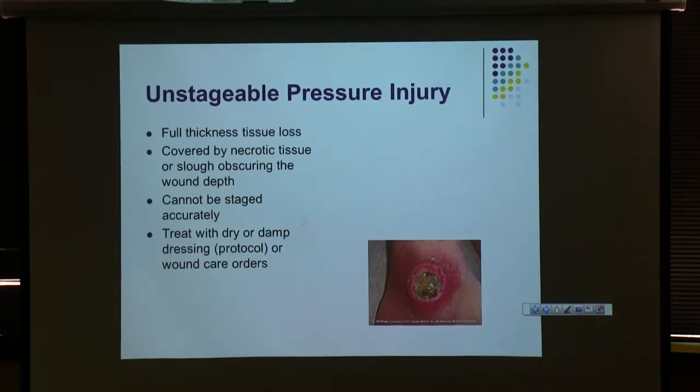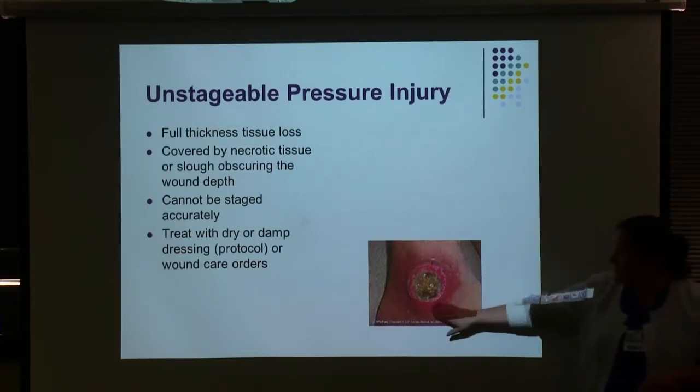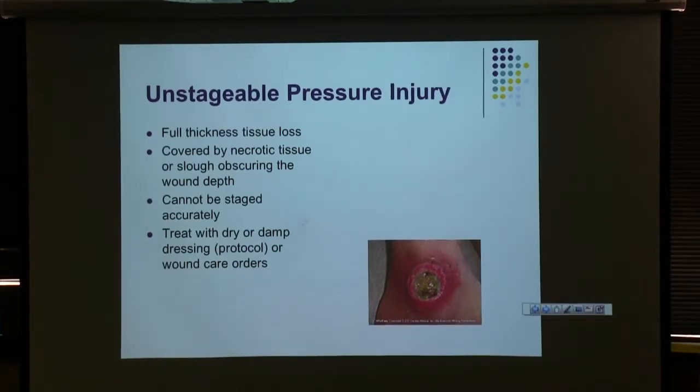An unstageable pressure injury means there's too much necrotic tissue for me to really assess the full depth and stage of the wound — I can't tell if there's bone, tendon, or muscle visible because there's just too much necrotic tissue in the way. I would still apply a damp saline dressing, make sure wound care is consulted, and offload pressure — don't leave that patient leaning or lying on the side or area that caused the injury.